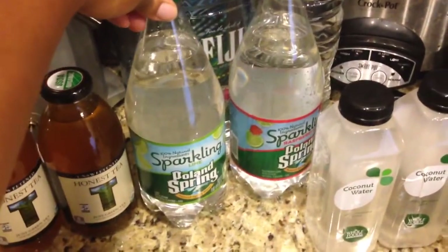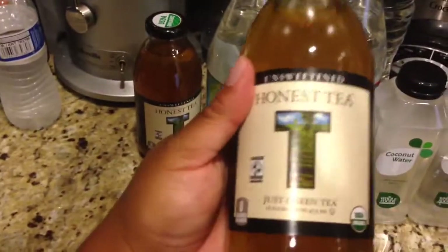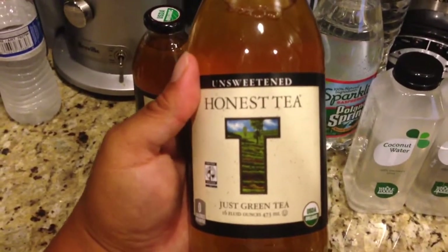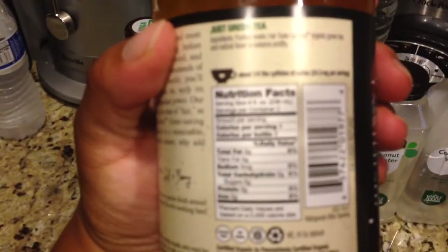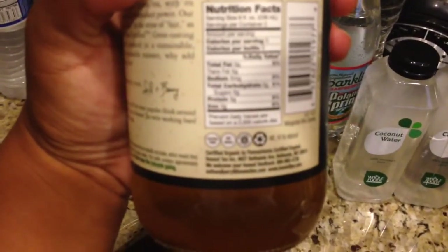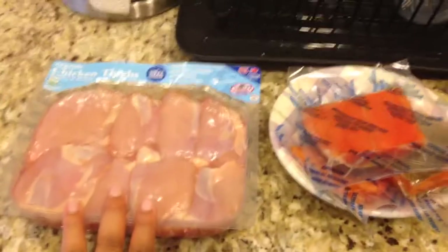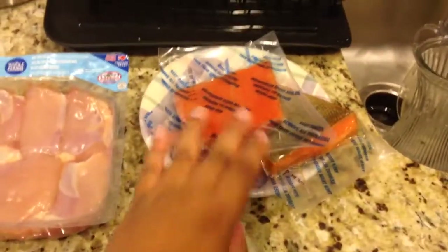My new favorite obsession when I want something to drink and I don't want water is Honest Tea — unsweetened, just green tea. There's no sugar in it. It literally is just green tea, so it has no calories, nothing. And like I said, I'm making my dinners for the week, so I have some boneless skinless chicken thighs that I may use today or I may just freeze them, and some salmon.